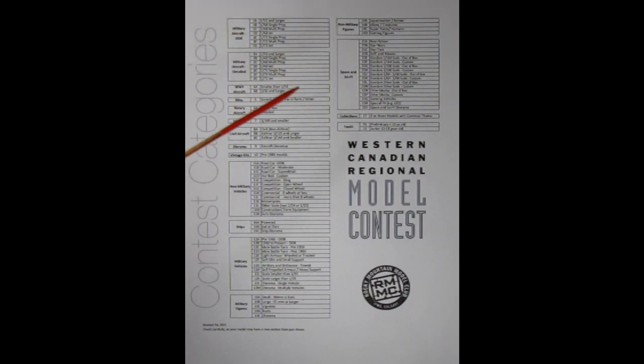Okay Danny, here we have the contest category sheet for the upcoming Rocky Mountain Model Club Western Canadian Regional Model Contest for Calgary, Alberta, Canada. Looks like they have a category for everything. I see aircraft, military, automotive, ships, figures, sci-fi, collections and even a youth category for the young puppies.